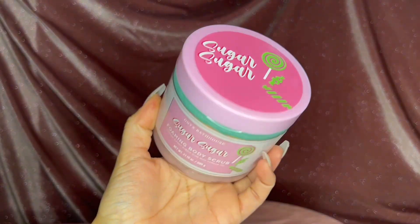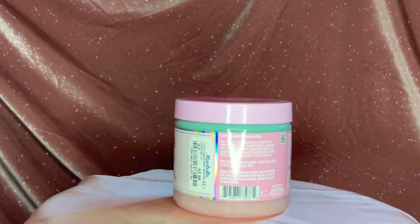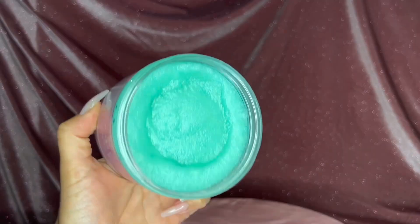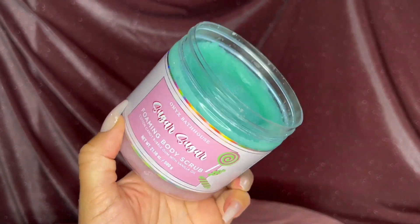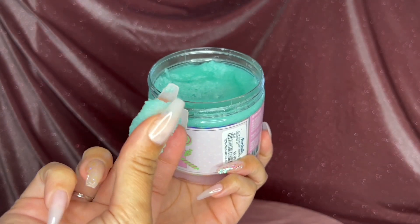Next we have this Sugar Sugar foaming body scrub — it's candy-inspired and has two tones. This foams up really nicely; it's like an exfoliant plus soap all in one, and it smells delicious.